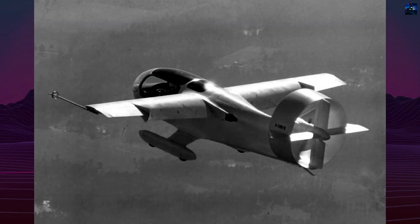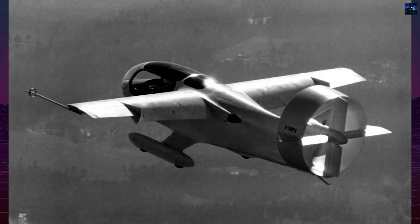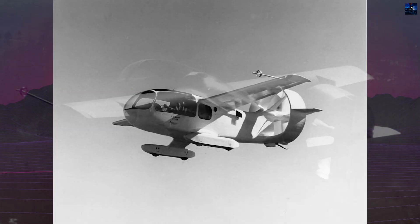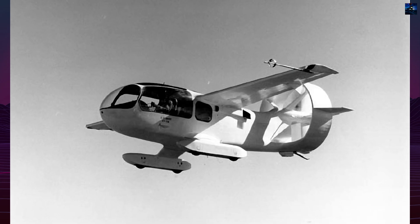Instead of conventional flaps, it used a wing warping system to change camber. The landing gear followed a pantobase configuration with sprung wooden pontoons designed for operation on rough terrain or water.